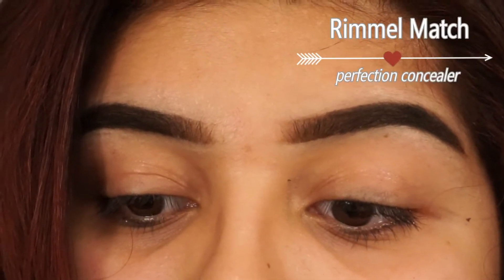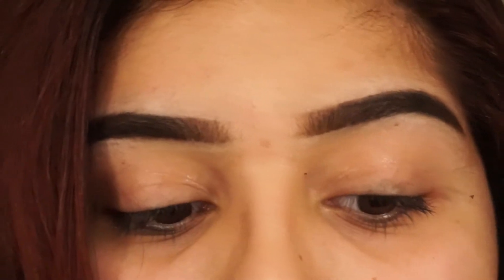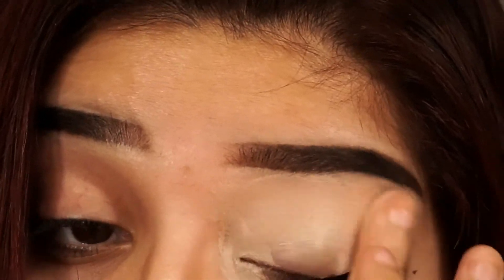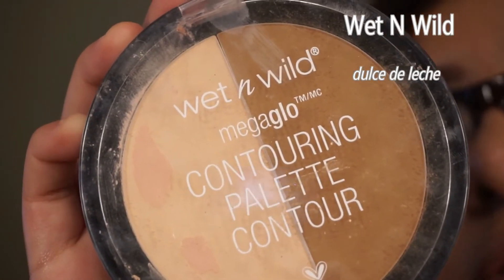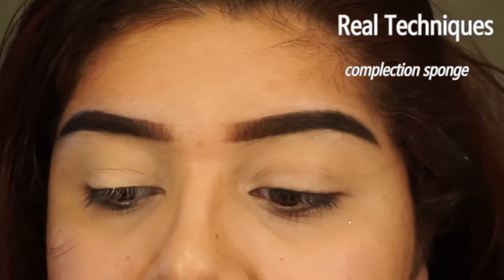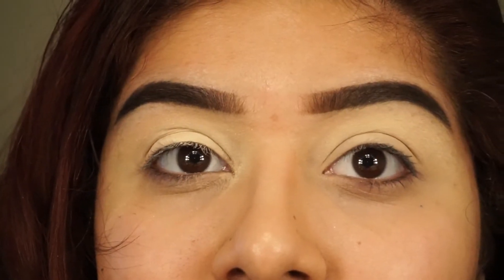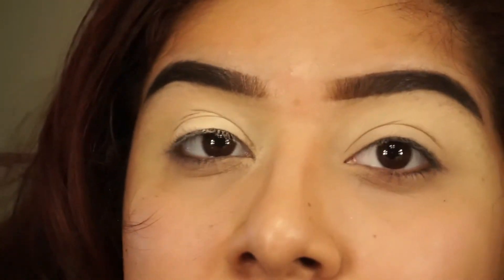To pop my eyelids, I'm going to take a concealer. I do use the Rimmel Match Perfection — I'm not sure what it is, but I'll link it below. To set my under eye, I'm going to take my Wet n' Wild Mega Glow Contouring Palette in the color Dolce de Leche. Now that my eyelids are set, I'm just going to let that sit there for a couple seconds and let that bake.